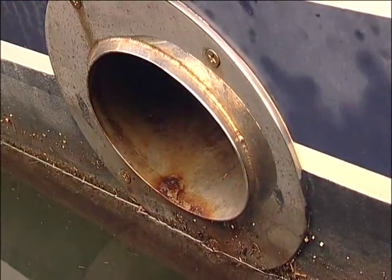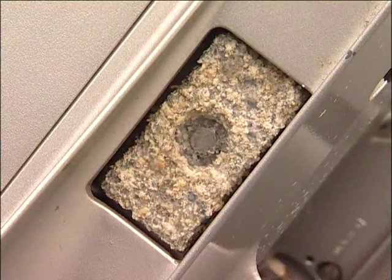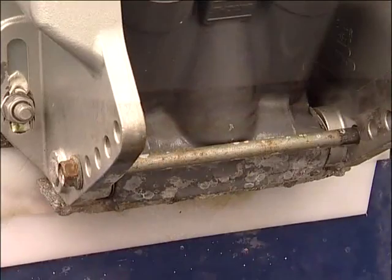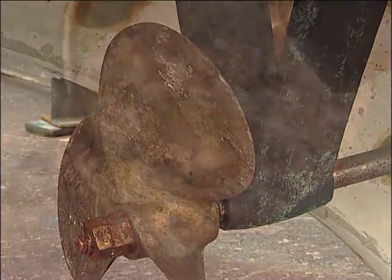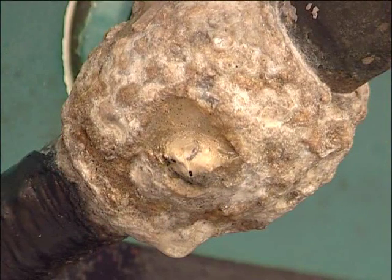Electrolysis or galvanism is another major problem. Basically, it results in the corrosion of submerged metal components. Without even realising it, your stern drives, trim tabs and propellers are being eaten away just from being left in the water.